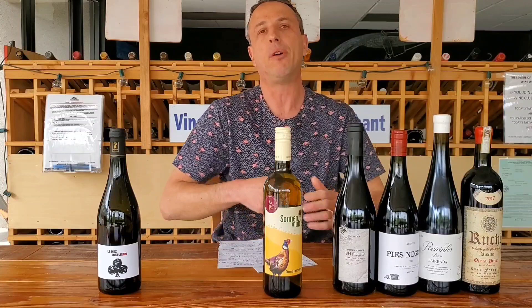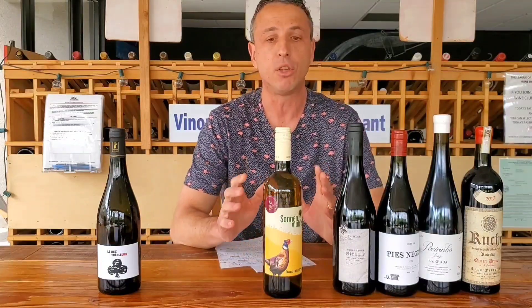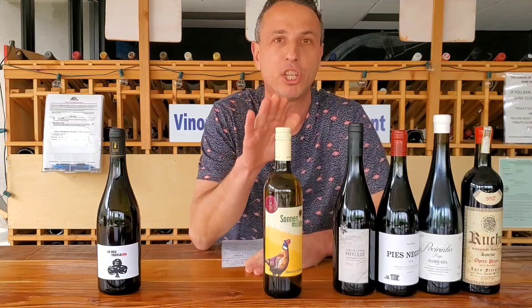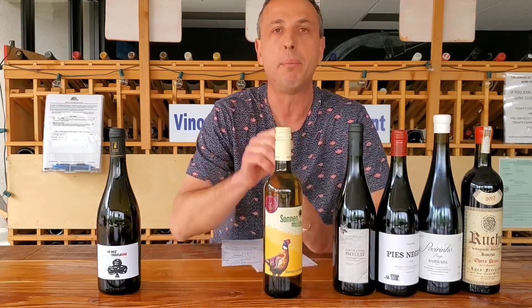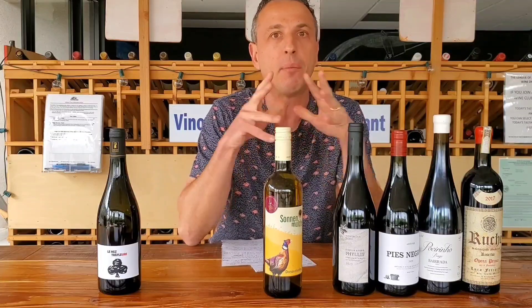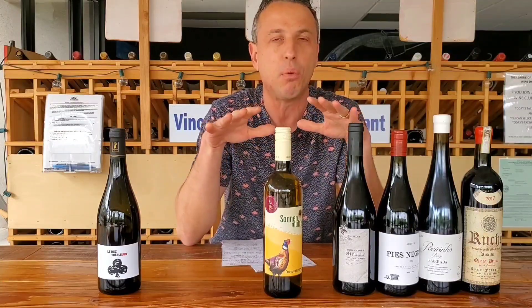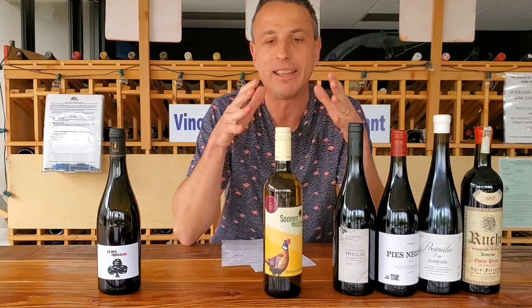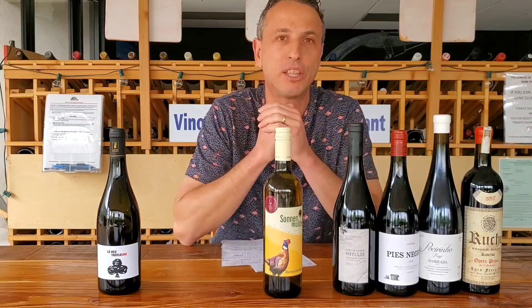Rieslings can be on the sweeter end, although typically in Austria they're more often really dry and mineral. This is a fun wine — I'm pretty much guaranteed this is going to be the best Donas Riesling you've ever had. It's also vegan, meaning no animal matter goes into production at any point. So you have a biodiverse, mineral, brand new grape — I think this is the epitome of the Adventurers Club.